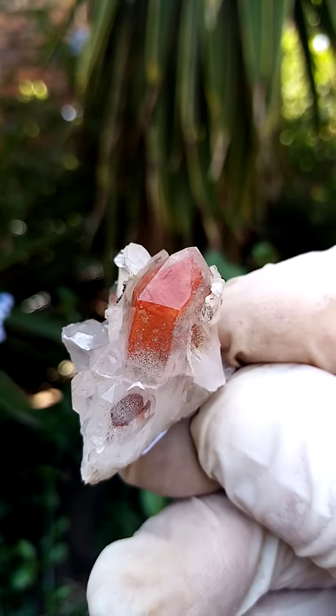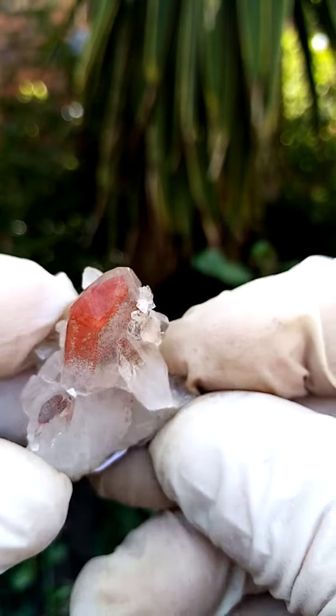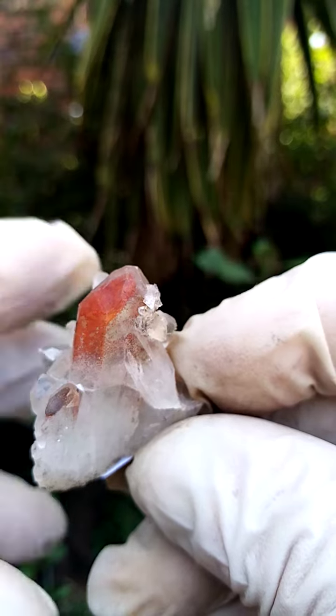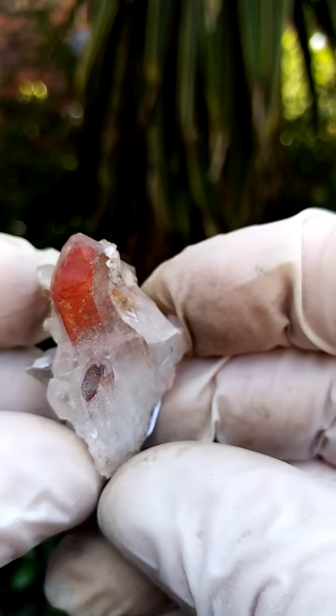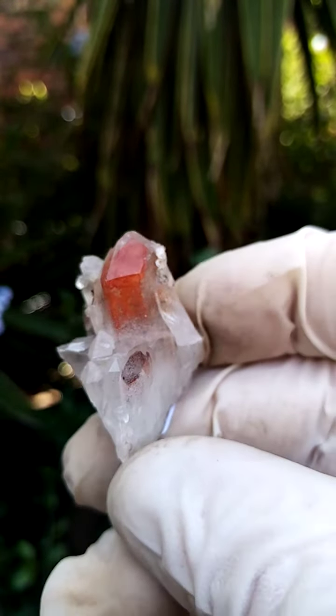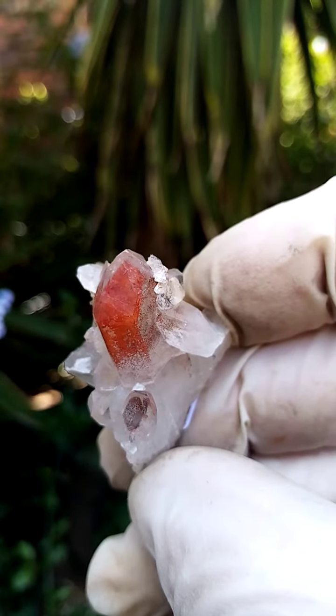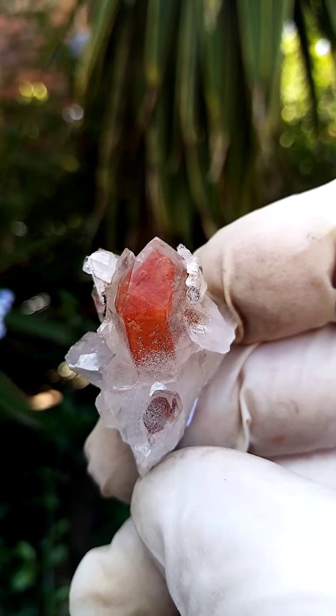And to some extent they've turned red. This would have been the first generation of the quartz. Most likely you had an original quartz crystal with hematite on it, which oxidized and turned red, losing some of its oxygen. Then you had a second generation of quartz grow across it.